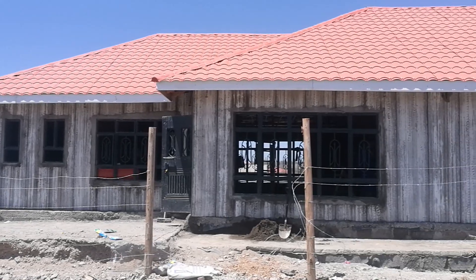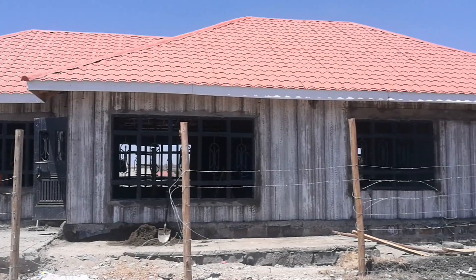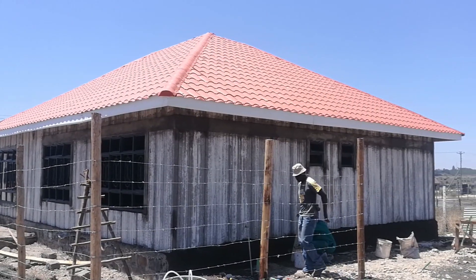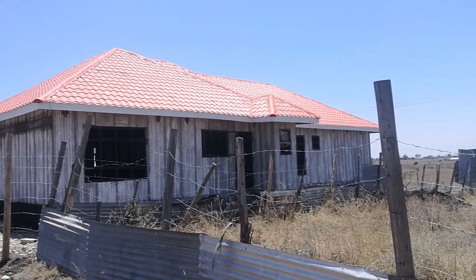If you're seriously looking to build a home, then maybe this four-bedroom bungalow can be a source of inspiration. The walls were built using precast concrete wall panels, and the time it took to install them was one week.